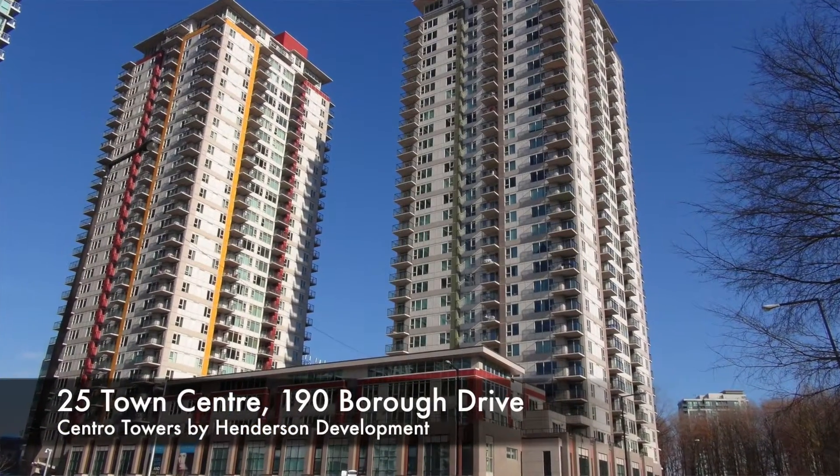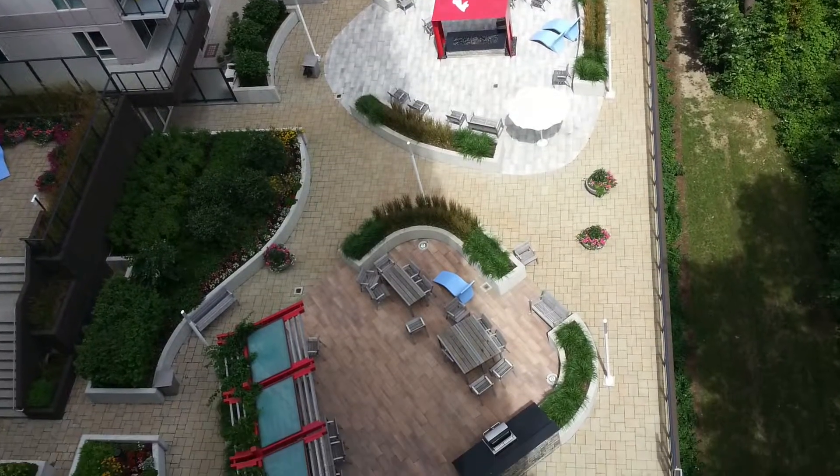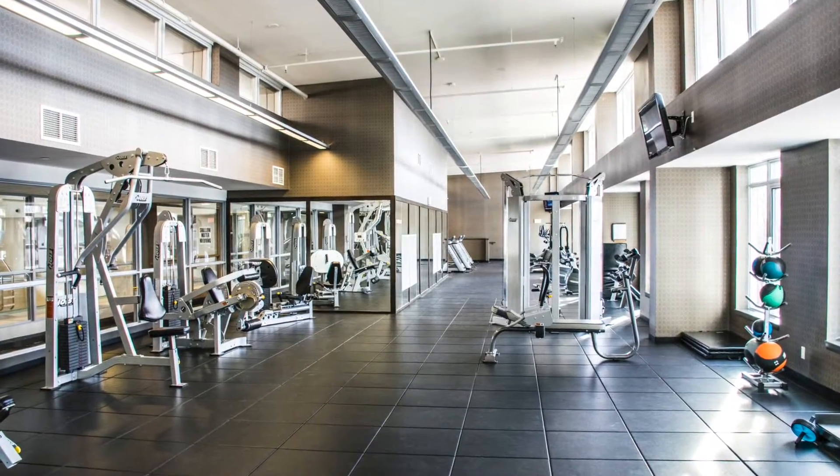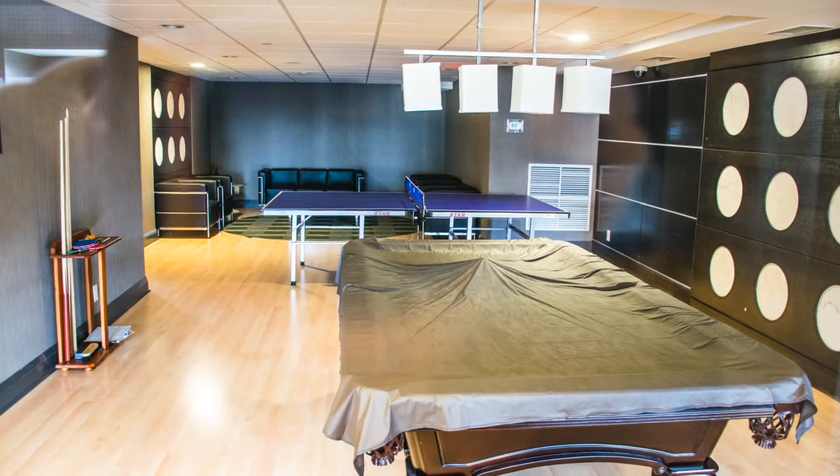Second, I would go with 25 Town Center Court and 190 — the Central North and Central South Towers. They share the amenities right at Town Center, and they are modern buildings with modern amenities beautifully laid out on the fifth floor.